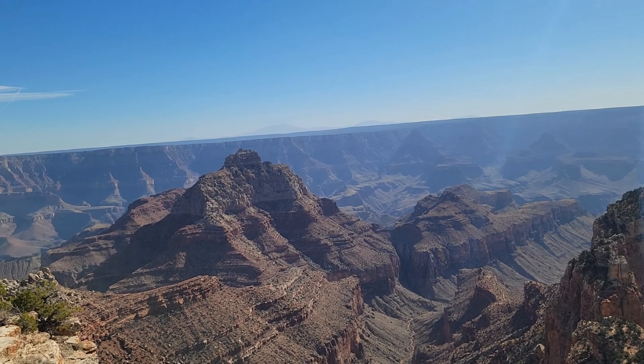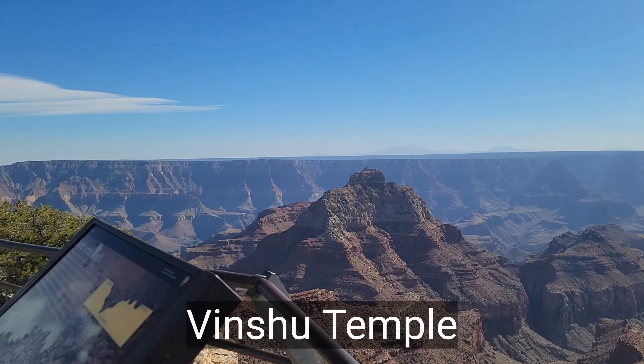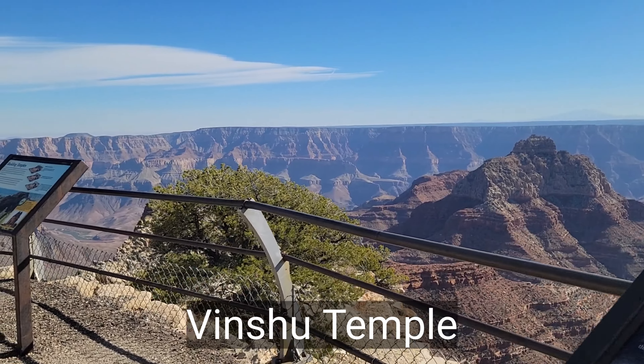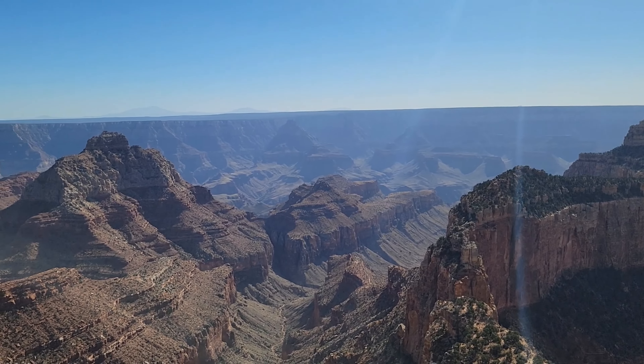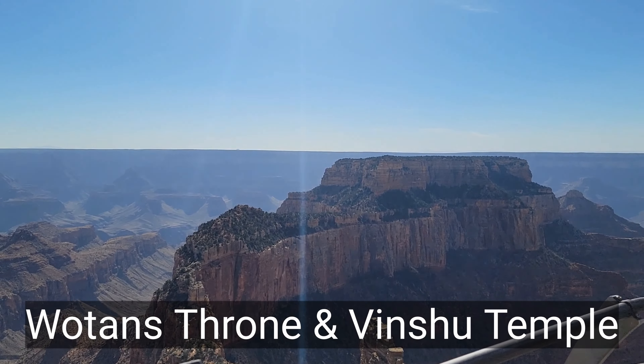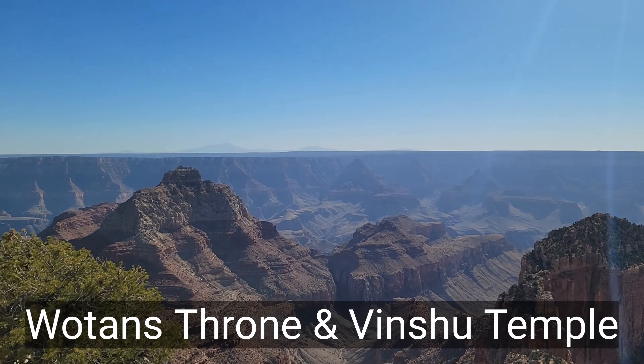This formation is the Vishnu Temple, and you can see it from the South Rim — Throne and Temple.